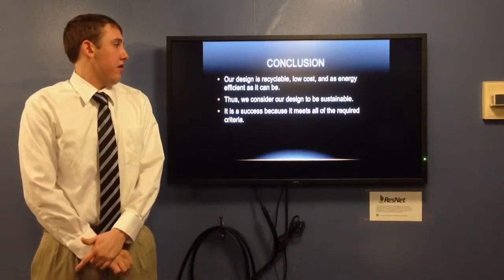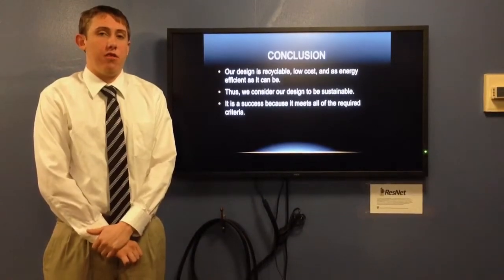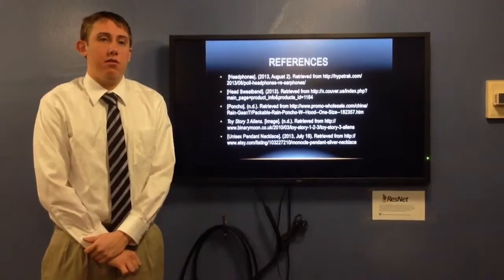We consider our design to be a sustainable solution, and it is a success because it meets all the criteria and constraints set forth at the beginning of the project. On this slide, you can see some of our references for this presentation. Thank you.